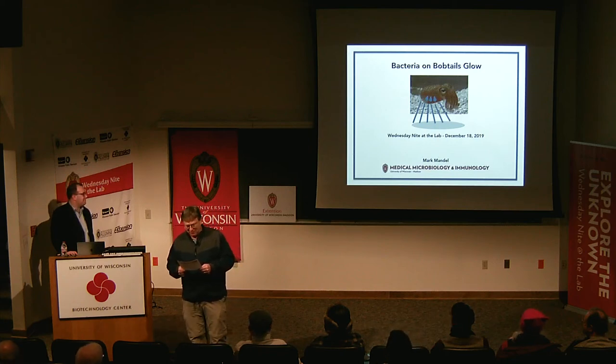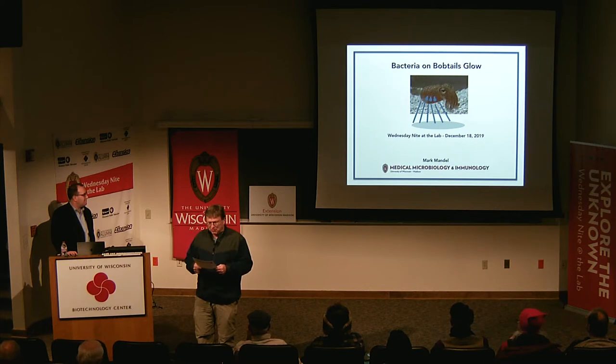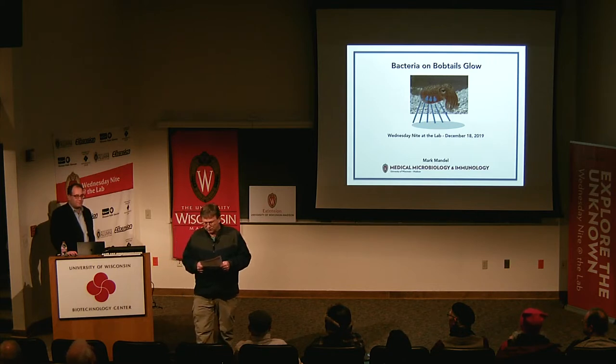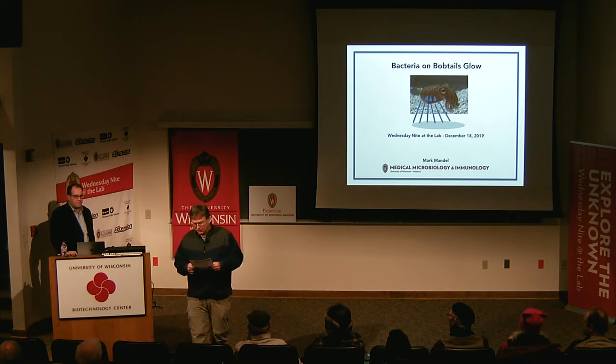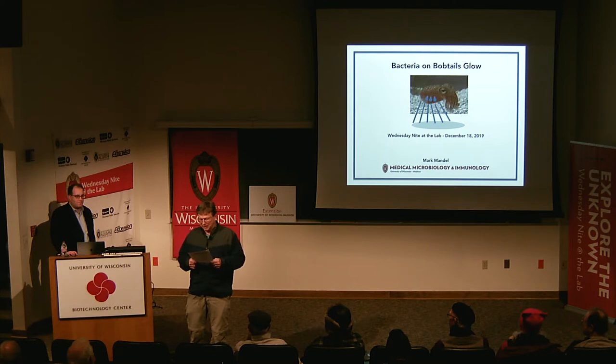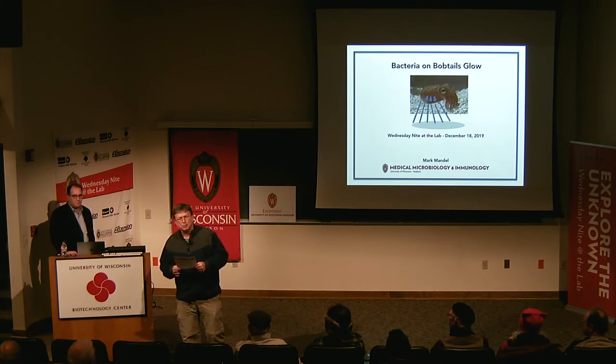This is Professor Mark Mandel. He's with the Medical Microbiology and Immunology Department. He was born in Tolland, Connecticut, and went to Williamsville South High School in New York, just near Buffalo. He went to Cornell to study biology, went to Princeton to get his PhD in molecular biology, then came here to UW-Madison to postdoc with Ned Ruby.